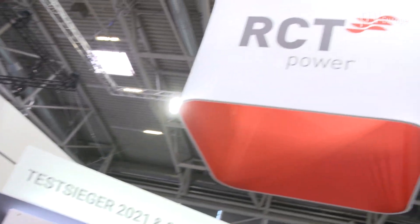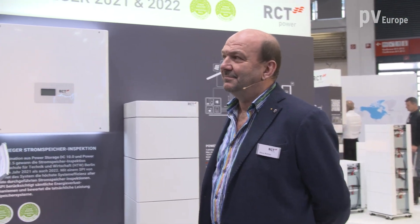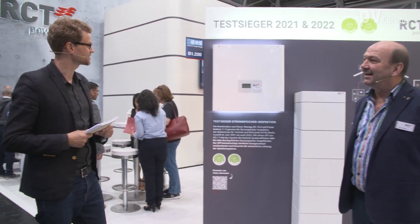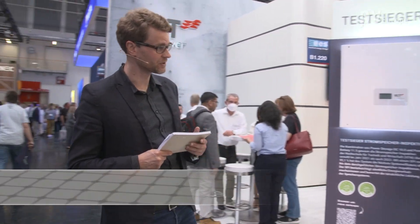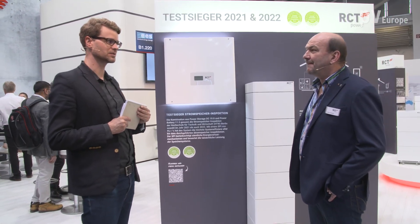We are right now at the booth from RCT Power and with us is Klaus Richter, the managing director of the RCT Academy. Congratulations, Mr. Richter — you again won the efficiency ranking from the HTW Berlin-based university. Why does your inverter and your battery work so well together?